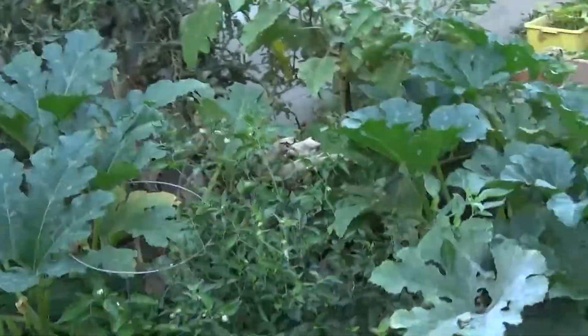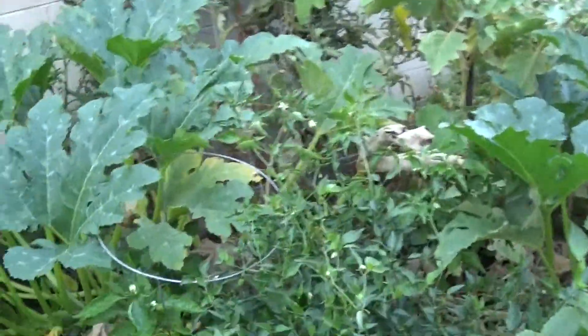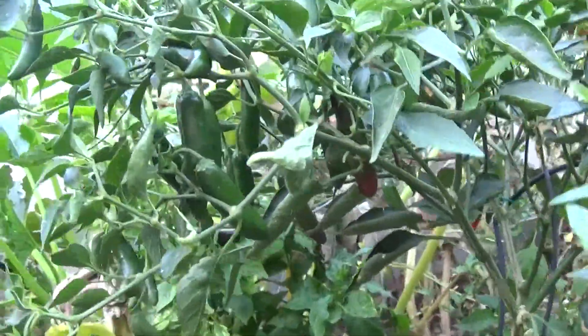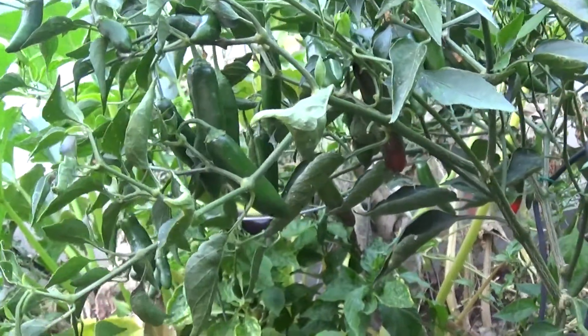Then we have the big garden bed, which is actually a mess right now. So right here we have serrano peppers — these are a different kind of serrano peppers, and because they've been growing in the soil and the soil is really good, they're really prolific.